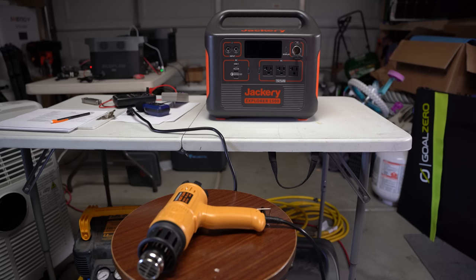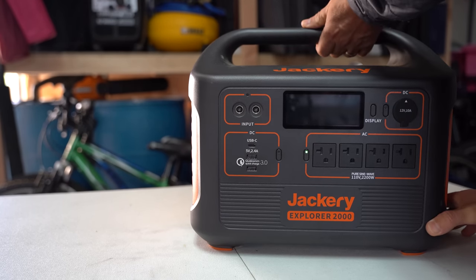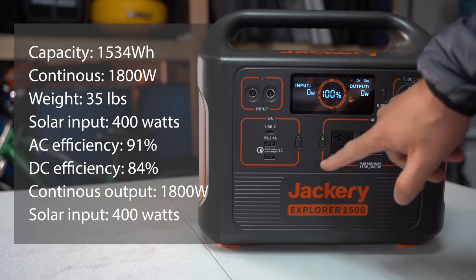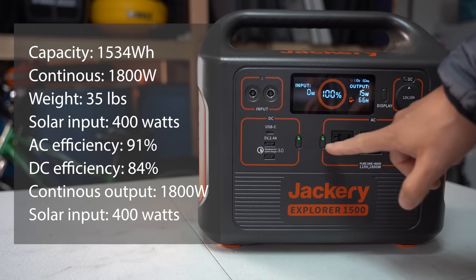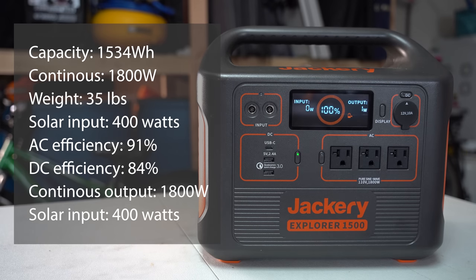For Jackery, I'll focus on the 1500. Specs: storage capacity is 1,534 watt-hours, continuous maximum output is 1,800 watts, weight is 35 pounds — on the lighter side — and maximum solar input capacity is 400 watts, which is on the smaller side. Test results at 75% load: AC efficiency was 91% — among the highest tested — and DC efficiency was 84%, also among the best. Continuous output is about average, and solar input at 400 watts ranks on the lower end.